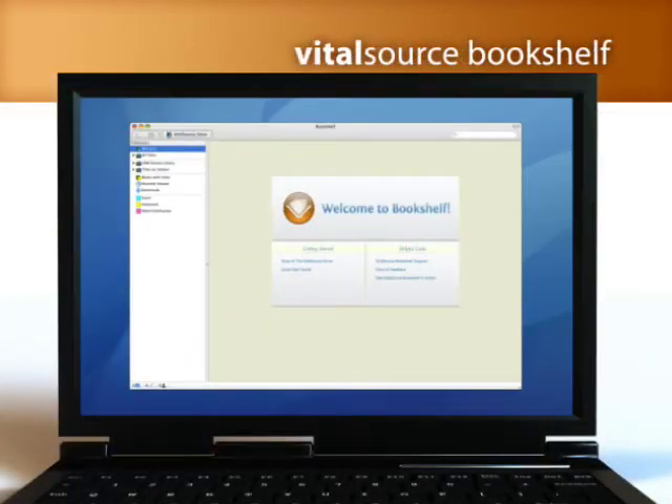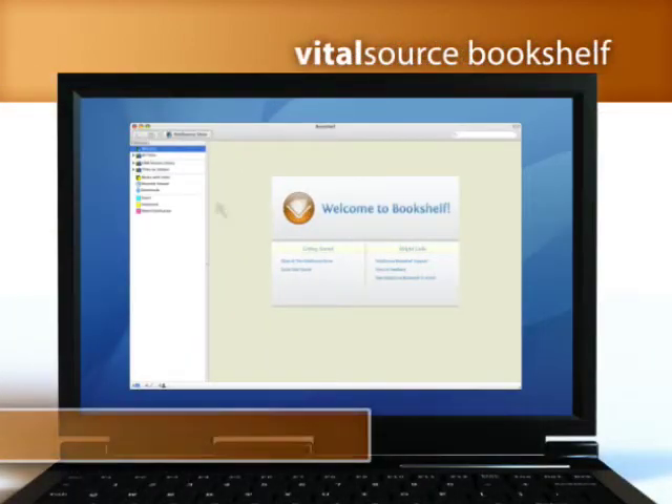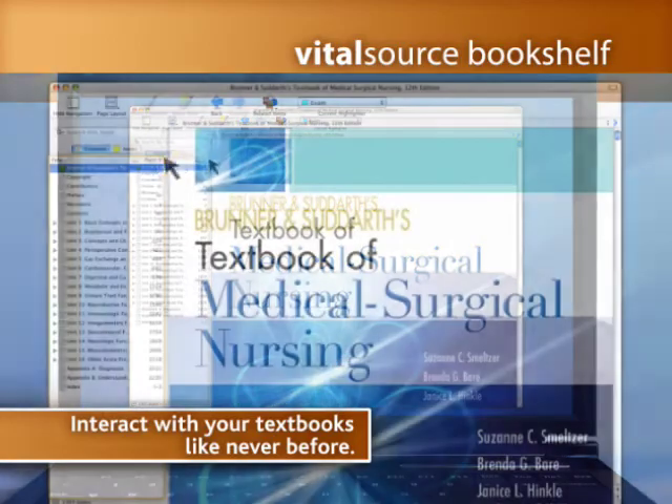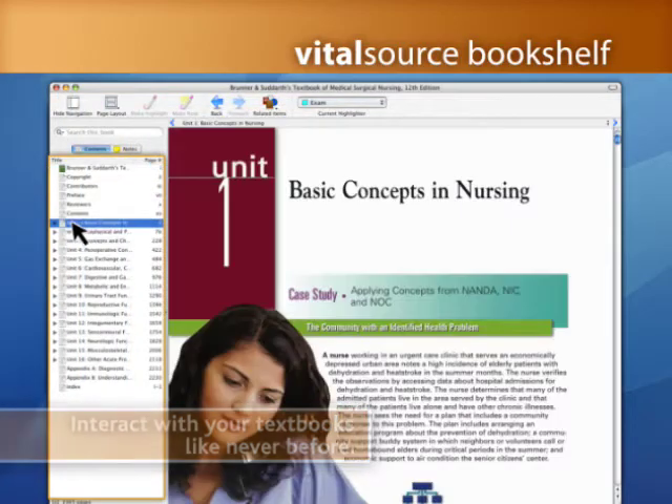These titles are viewable through VitalSource Bookshelf, the most advanced e-book software available. It consolidates your library and allows you to put all your textbooks at your fingertips.